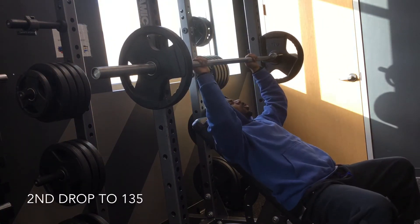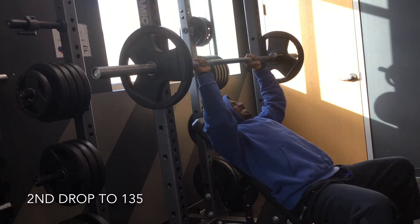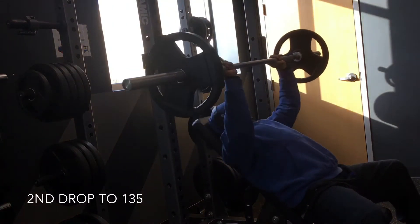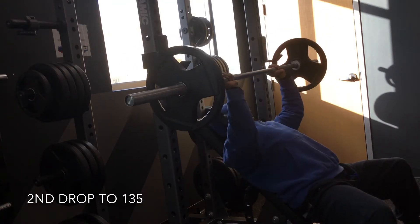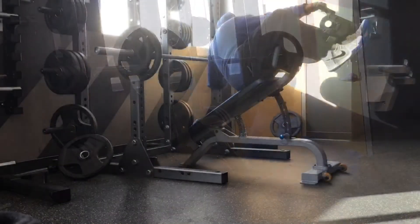So I'm just going to swing down to 135 for what's left of this set and what's left of the tank, which is not a lot at this point. With this, you just go until you can't go. And if you do it right, 135 for me — that's where we're at.